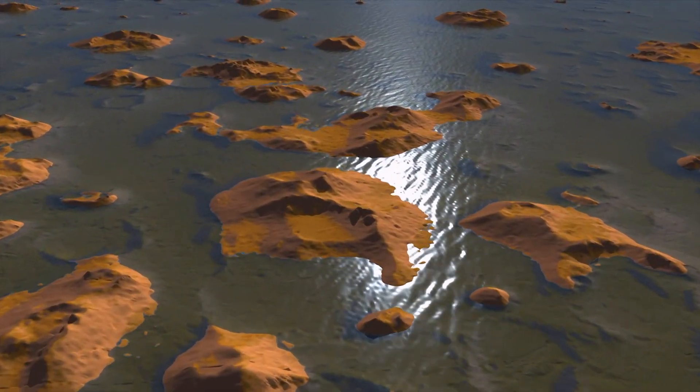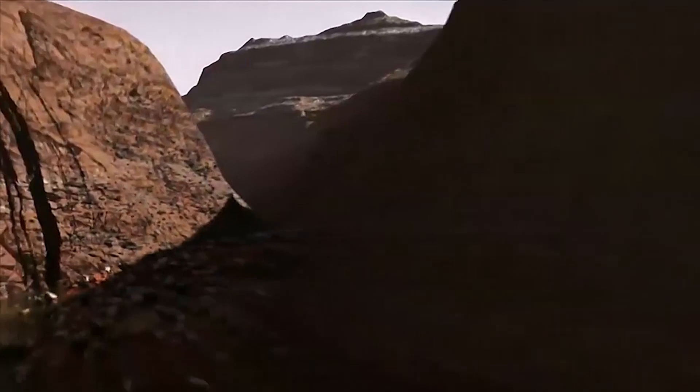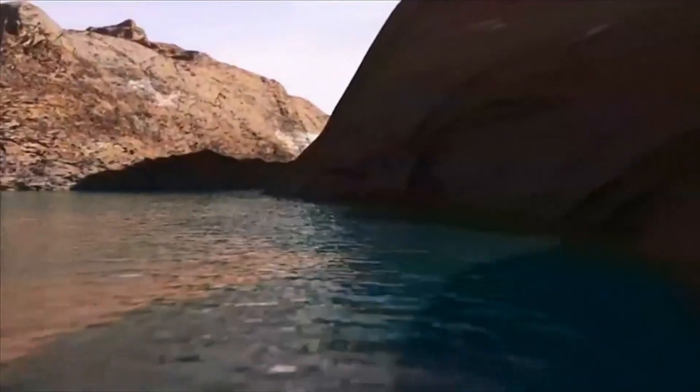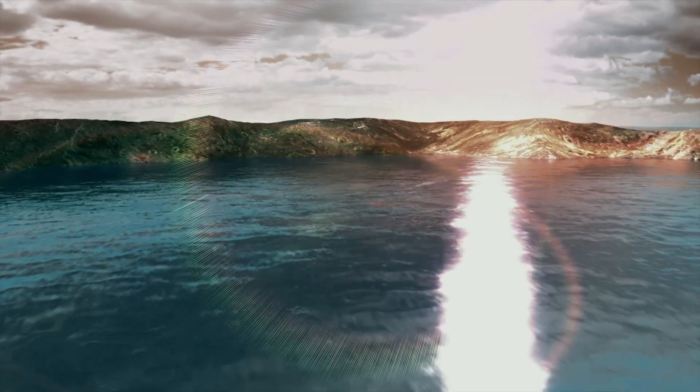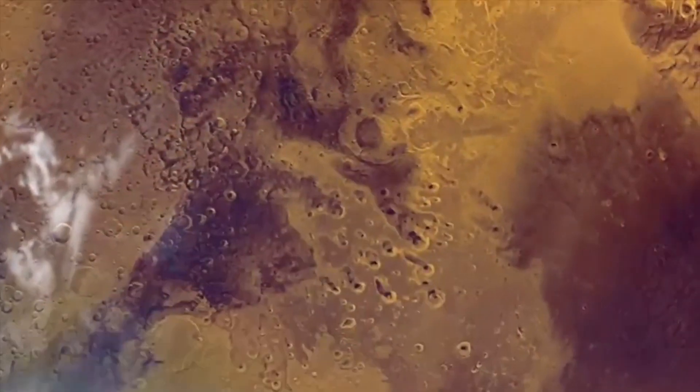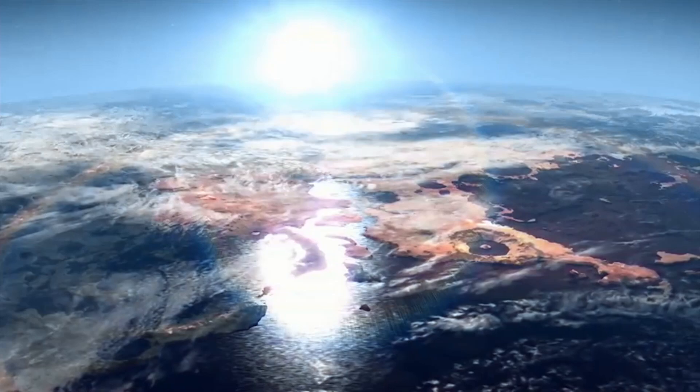But it left a lot of unanswered questions. How long was the water there? Were these environments really favorable for the origin and persistence of life? If ancient Mars had surface water long enough, it may have supported life and left evidence, just like on Earth.